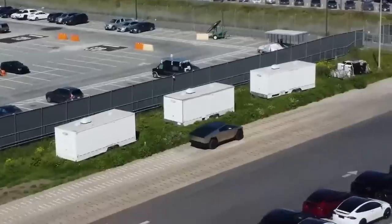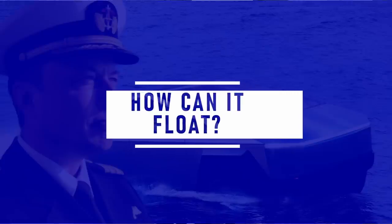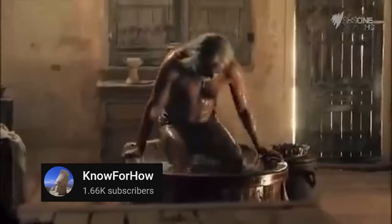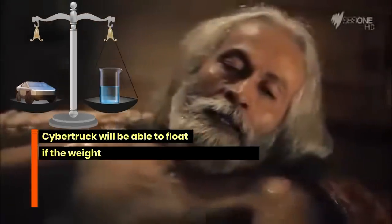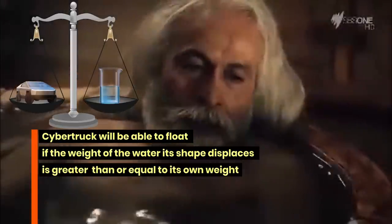Let's tackle our first question: how can this monster of a truck float? To answer this, we need to understand the principle of buoyancy. Do you know the story of how in ancient Greece, Archimedes jumped out of the bathtub shouting Eureka? Seeing the water level rise as he settled in led him to discover Archimedes' law, which states that bodies float when the weight of the liquid they displace is equal to their own weight.